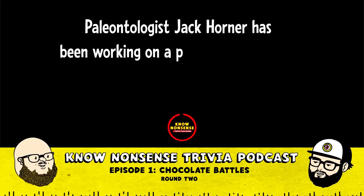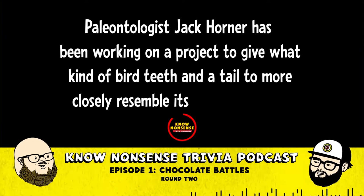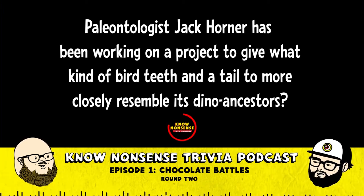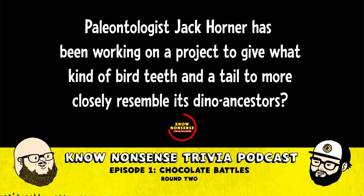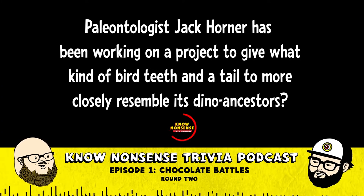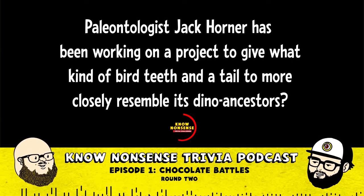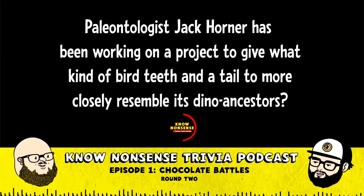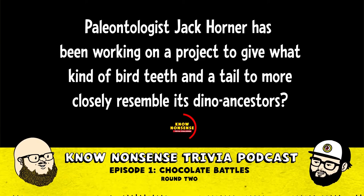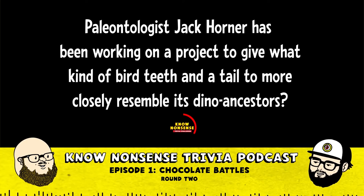Paleontologist Jack Horner has been working on a project for the last decade to give a bird teeth and a tail through artificial breeding. He's breeding these birds together to try and give them teeth and a tail, to return them to something closer to their dinosaur ancestors. If they have a weird genetic mutation that causes them to have teeth or a tail, he'll breed that with another one that has the same mutation.